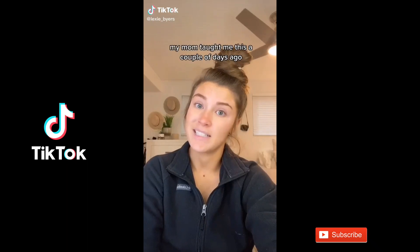I have a life hack that's going to blow your mind — well, it blew my mind. My mom taught me this a couple days ago. Moms know after all.